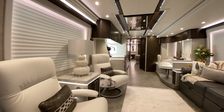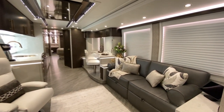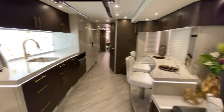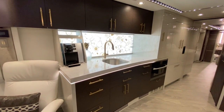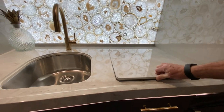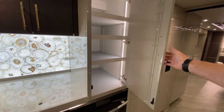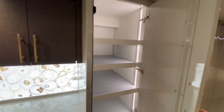Kind of unique with the precious stone lighted backsplash. Of course we have the Meile microwave convection oven as well, and the Wolf induction cooktop. Pantry storage, all lighted — very nice lining on the shelves, easy to keep clean.